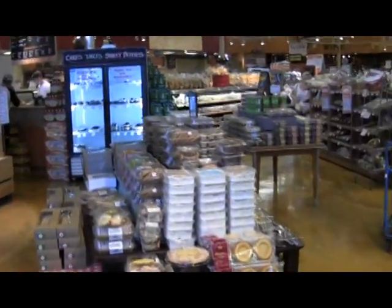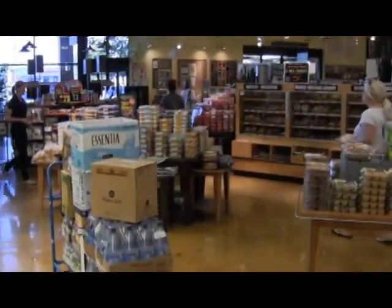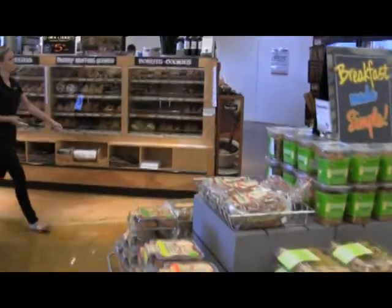Our cakes, tartlets, plus all of our delicious desserts are located in a refrigerated case. Just ask, and we'll package them up for you to take home.